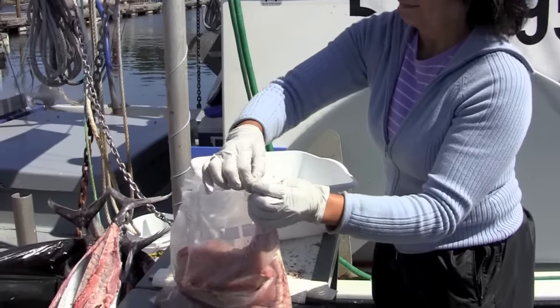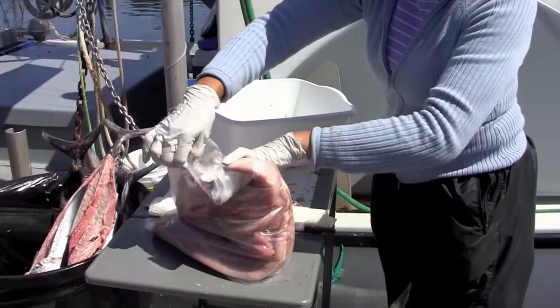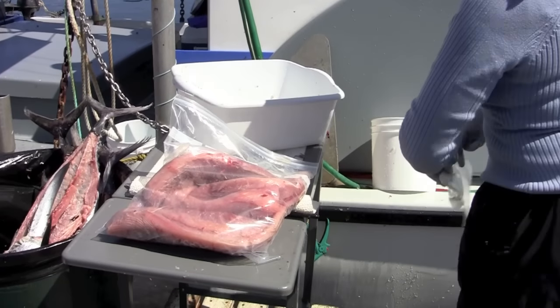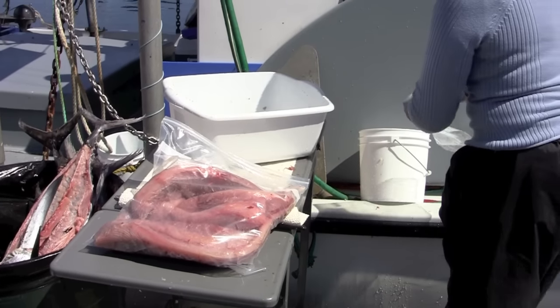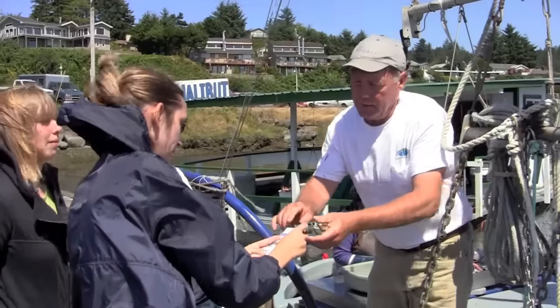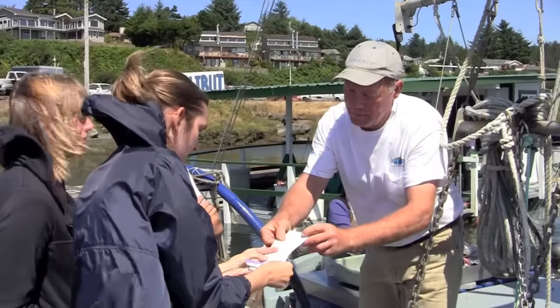Things you'll need when you come down to the docks to buy your fish: first, somewhere to put it, like an iced cooler — they will not have ice available for you, so make sure you bring a cooler with ice or some other means of keeping it cool. You're also going to need cash. They do not take credit cards, and sometimes accept local checks, but generally you're going to need cash.